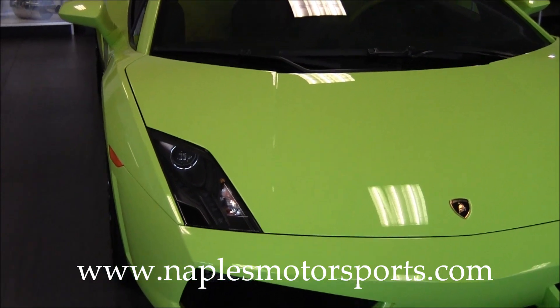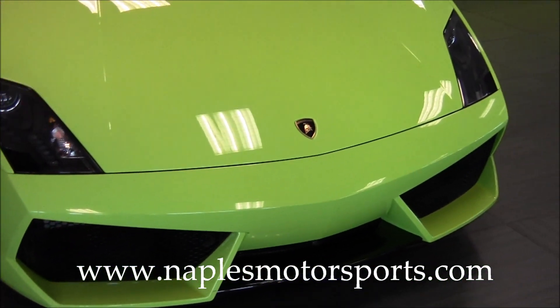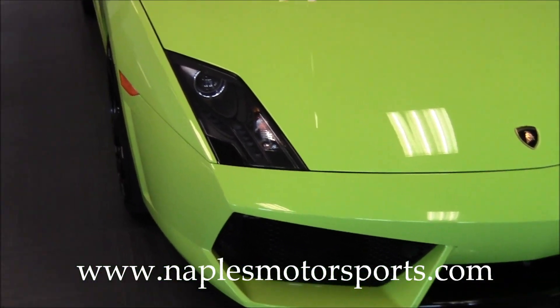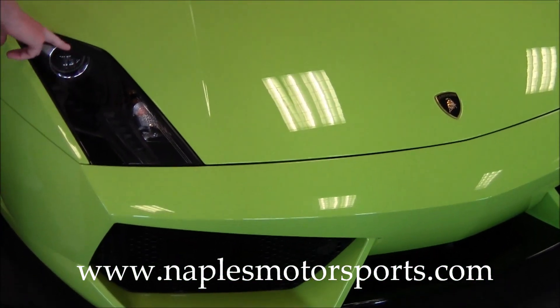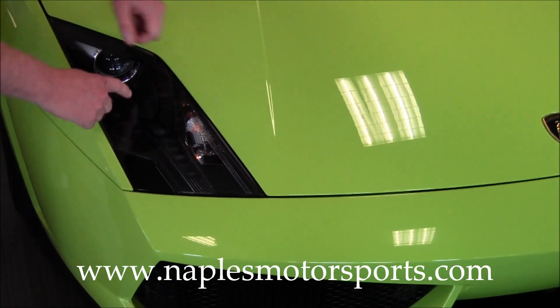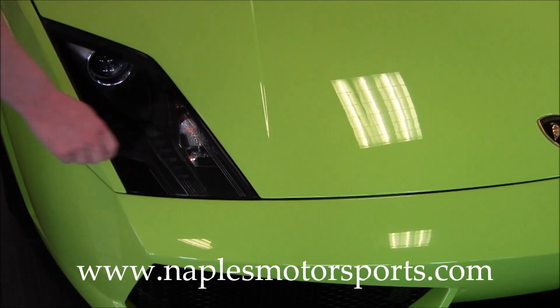As you take a look at the car, notice the condition. The front bumper here — there's no scrape marks or rock chips or anything like that on the front. The headlights have no hazing or anything like that. These are bi-xenon headlamps, and they actually have some really neat LEDs that kind of go in the shape of a Y down through here. It looks pretty cool at night.